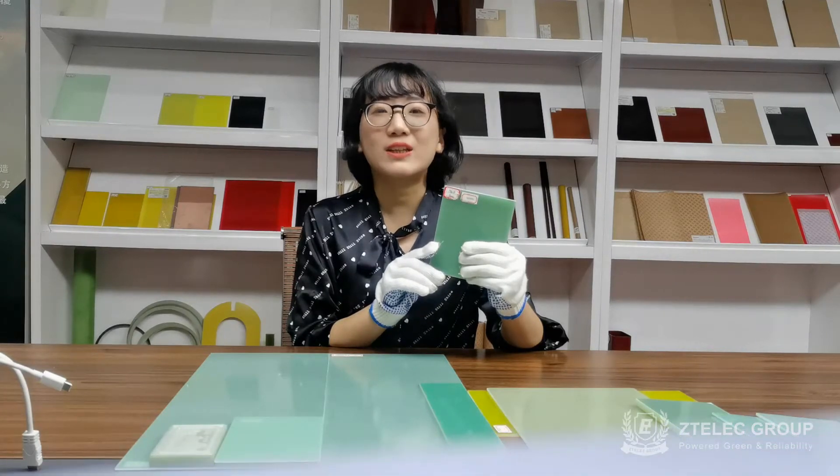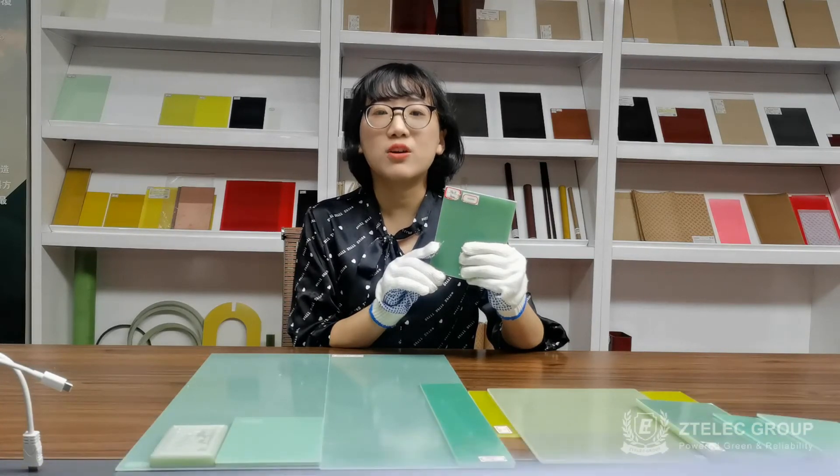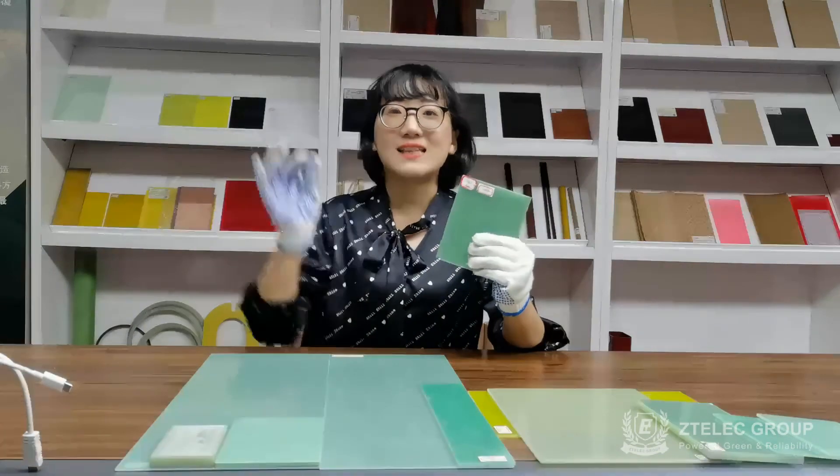We are factory-directed sale, and we can provide a customized service according to the drawing you provided. Welcome to contact us.